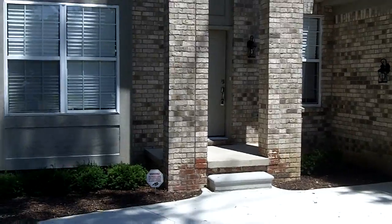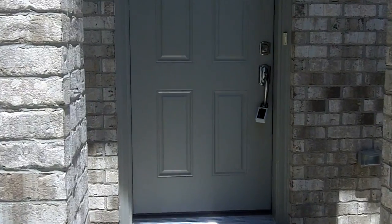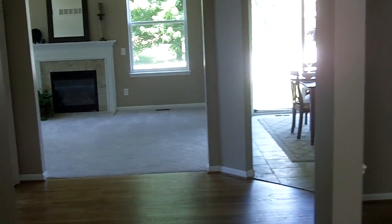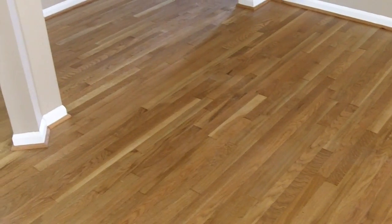We just gave it a fresh makeover inside. Very open floor plan — come in through the front door, family room straight ahead, dining room on the right. There is refinished hardwood flooring in the dining room, hallway, and also on the left, which would be like a living room or could be a study.